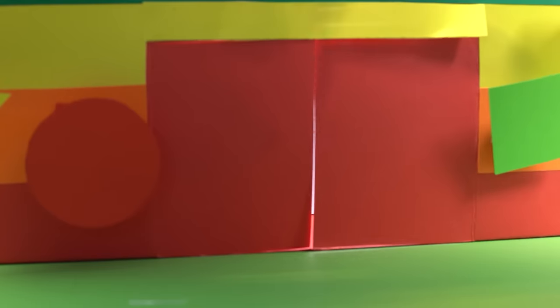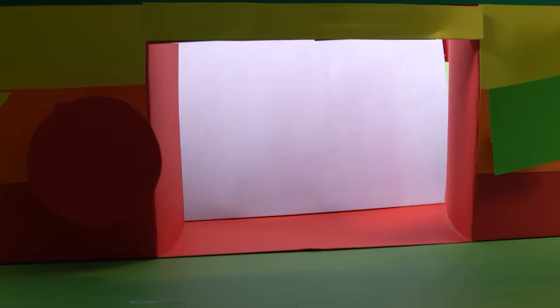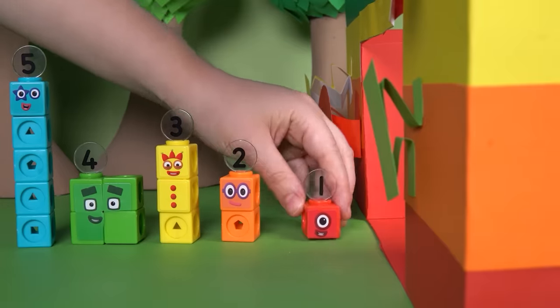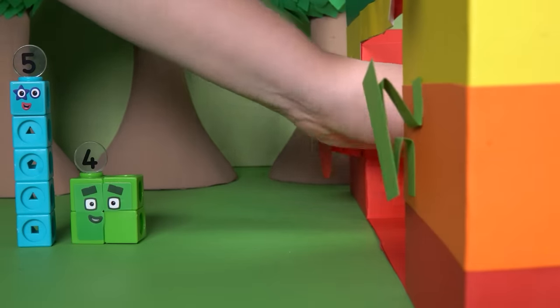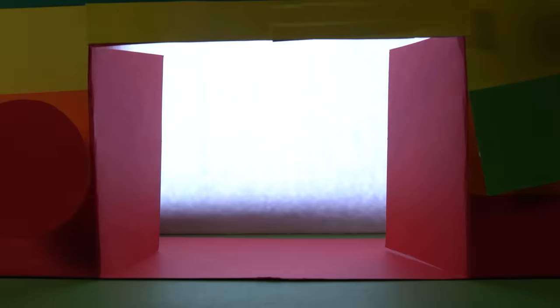They did it! The door to the Shape Shrine has unlocked. Our number blocks have successfully unlocked the mysteries of the Shape Shrine.